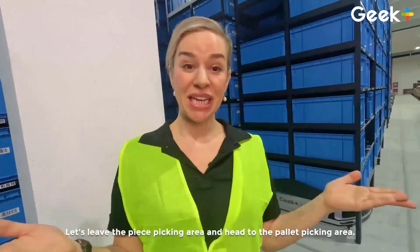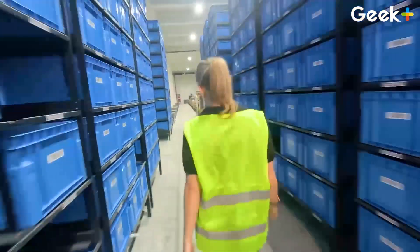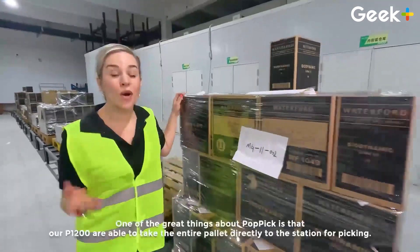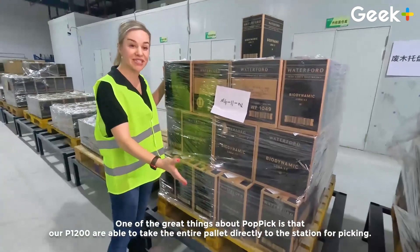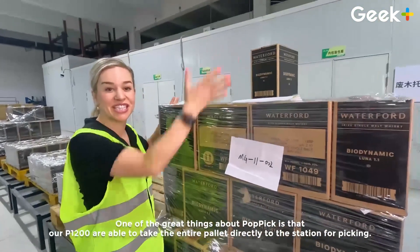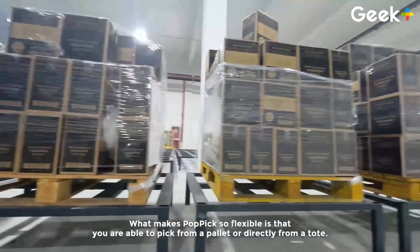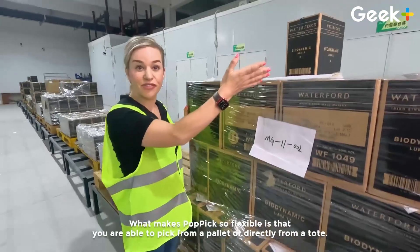Let's leave the piece picking area and head to the pallet picking area. One of the great things about Pop Pick is that our P1200s are able to take the entire pallet directly to the station for picking. What makes Pop Pick so flexible is that you are able to pick from a pallet or directly from a tote.